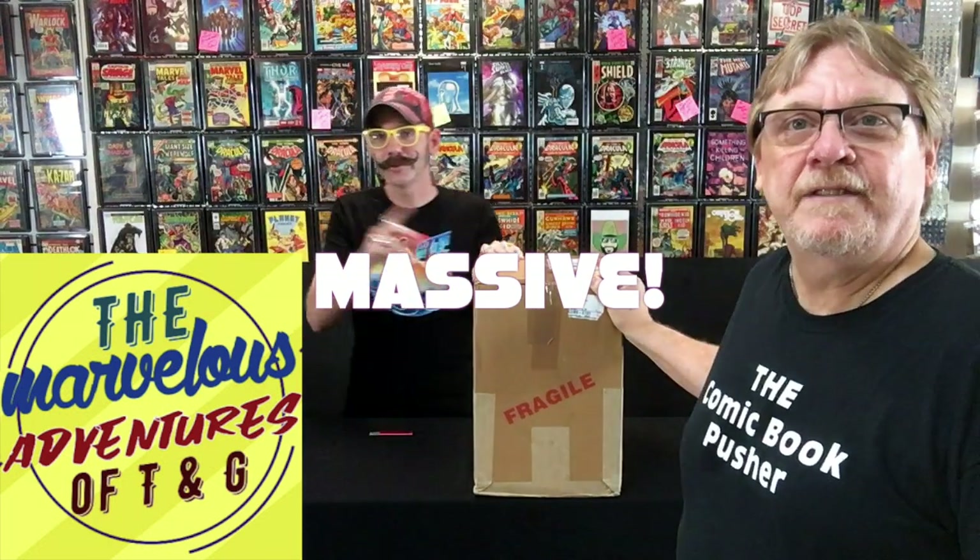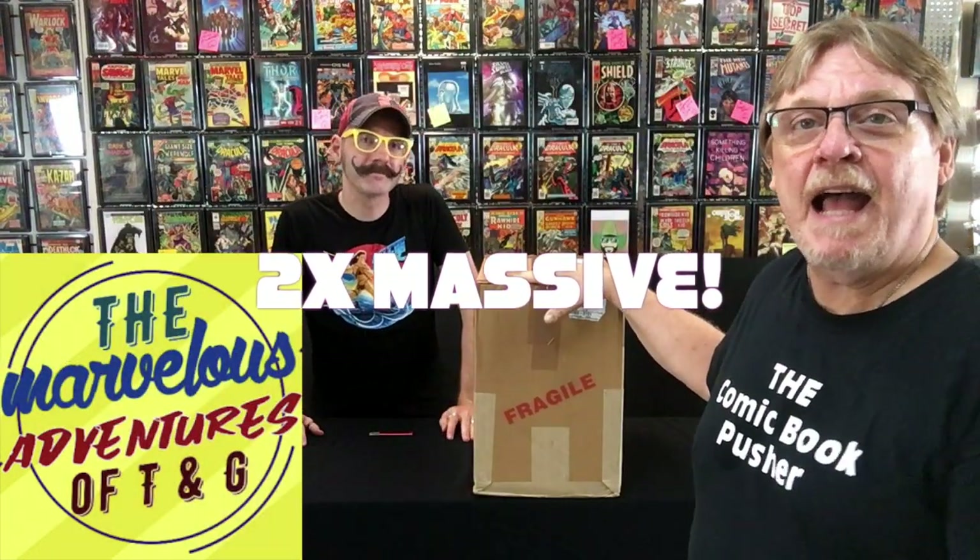Hey comic book fans, you're with the comic book pusher at the Comics Club, Tamper and Baron's favorite comic and gaming store. I'm here with my good friend Tim Von Clote of the Marvelous Adventures of TNG, and Tim has brought us a massive — two boxes just like this — of CGC slabbed comic books.